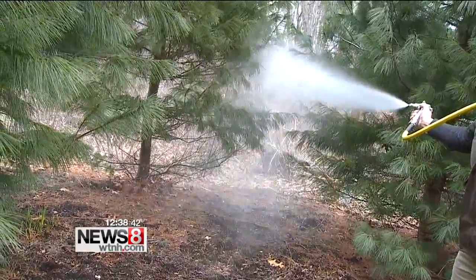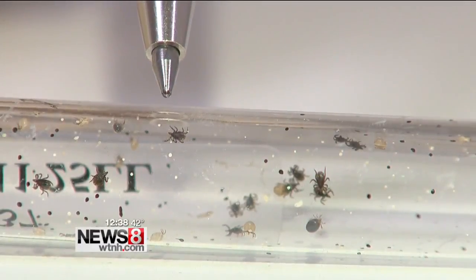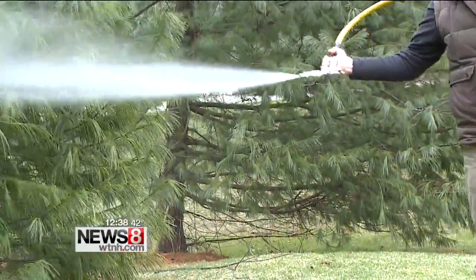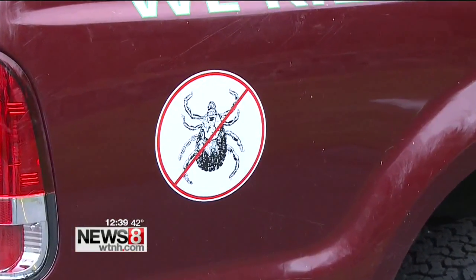Spraying is typically done three to five times per year. In the spring, spraying kills baby ticks that people often associate with Lyme disease and other tick-borne illnesses. The summer spray will kill off the adults looking for their second meal, and the last spray in the fall is actually the most important — this spray will kill off the pregnant ticks and their eggs.